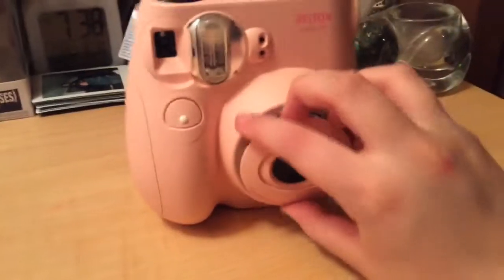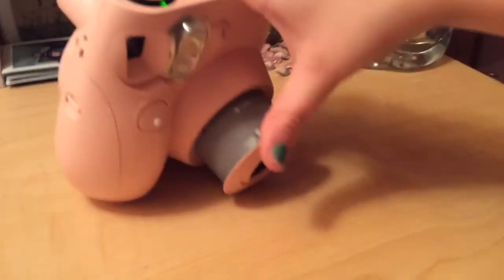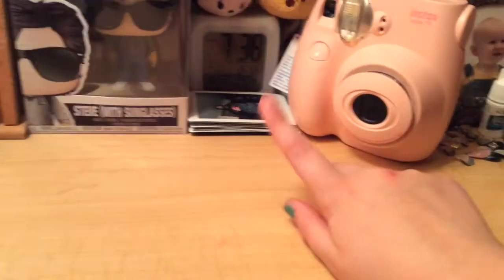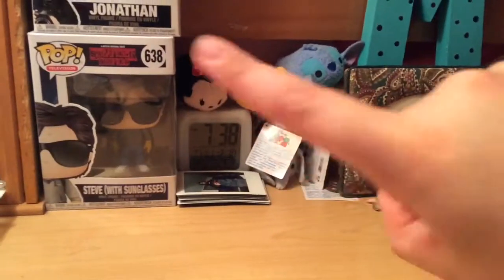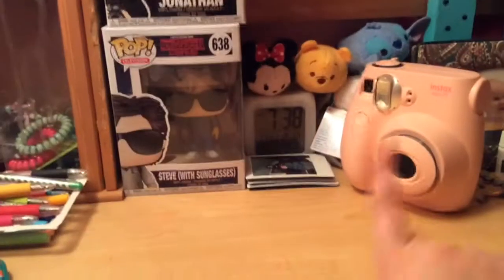Moving on, we got my pink instant camera that I got for Christmas — I'm going to be posting my 'What I Got for Christmas' video soon so you guys will see this there. Over here I have all the pictures I took with it, and then behind the instant camera we have these little Disney guys: Mini Mouse, Winnie the Pooh, Stitch, Donald Duck, and an elephant whose name I don't remember.